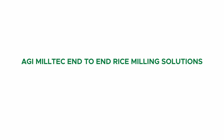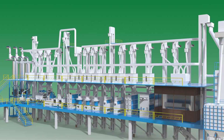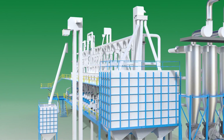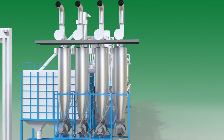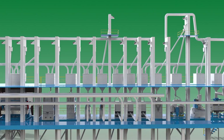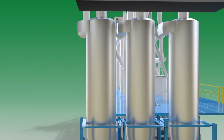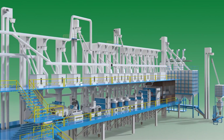AGI MillTec end-to-end rice milling solutions. AGI MillTec rice milling machines are designed to provide higher yield and profitability for the rice millers. Our innovative rice processing solutions minimize the in-process wastage, manpower requirement, and maintain hygienic standards in food processing.